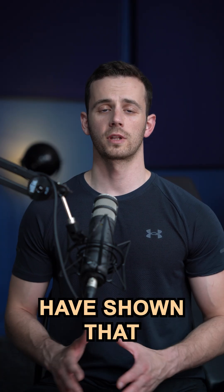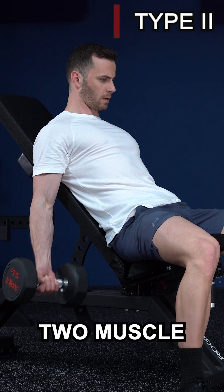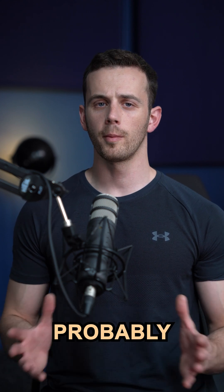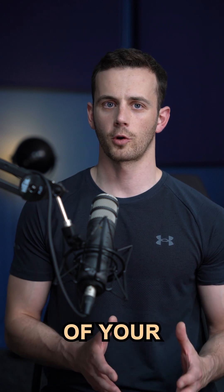Multiple papers have shown that traditional high-load training increases more the hypertrophy of type 2 muscle fibers. So if you're lifting heavy weights, your hypertrophy probably focuses mostly on type 2 muscle fibers, which is like training only a part of your muscles.